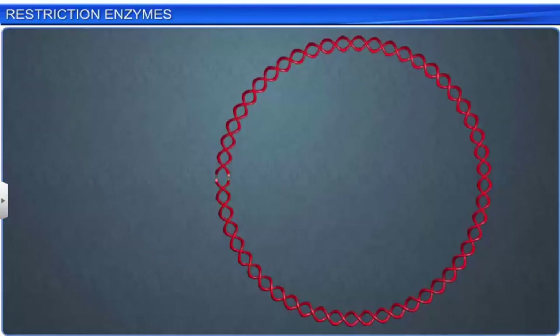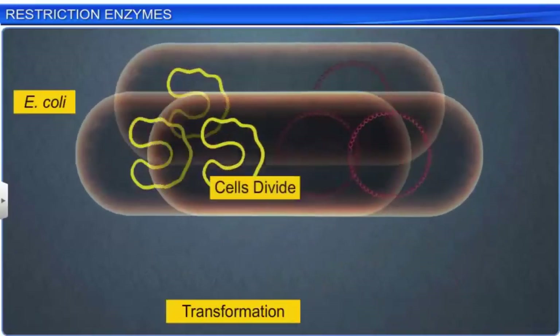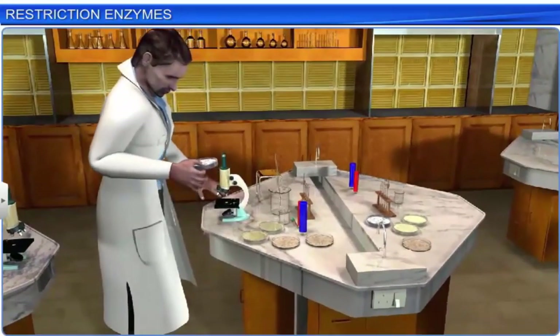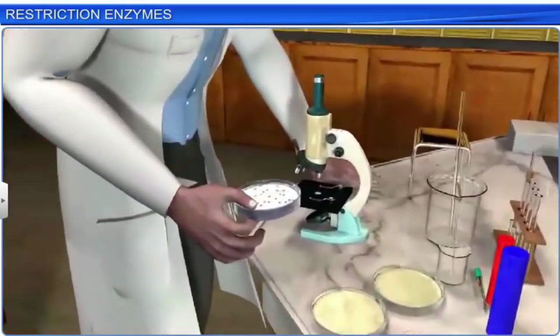Such ends are called sticky or cohesive ends because base pairing between them can stick the DNA molecule together again. Thus, restriction endonucleases play a crucial role in the construction of recombinant DNA molecules which have DNA from different sources. When the same restriction enzyme cuts different DNA molecules, all of them are left with similar sticky ends which can be linked using DNA ligase. Therefore, restriction enzymes are very useful tools used by molecular biologists to manipulate DNA for scientific applications.